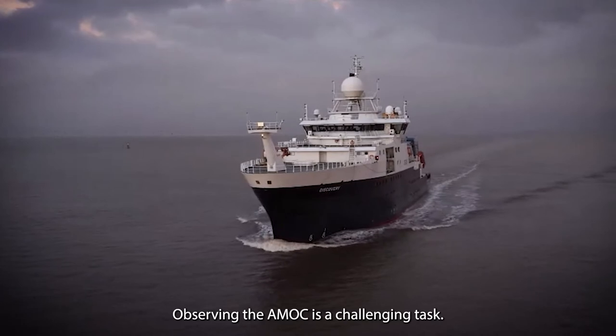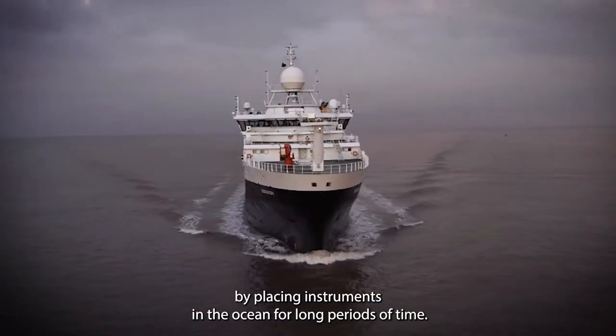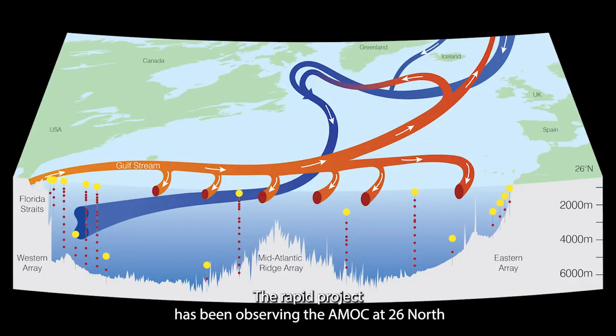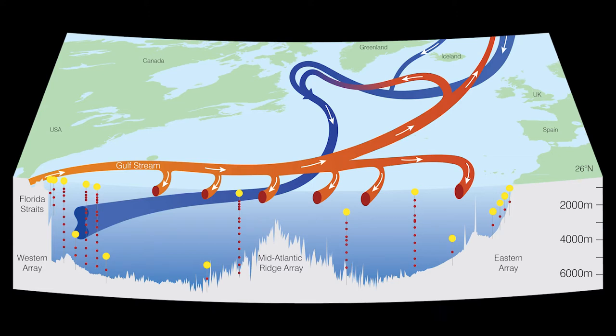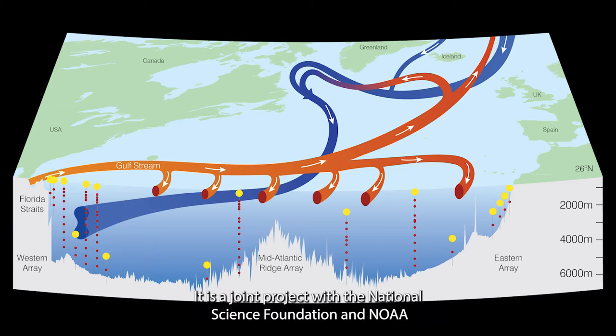Observing the AMOC is a challenging task — it can only be observed by placing instruments in the ocean for long periods of time. The RAPID project has been observing the AMOC at 26°N since 2004, using a series of tall moorings between the Canary Islands and Florida. It is a joint project with the National Science Foundation and NOAA.